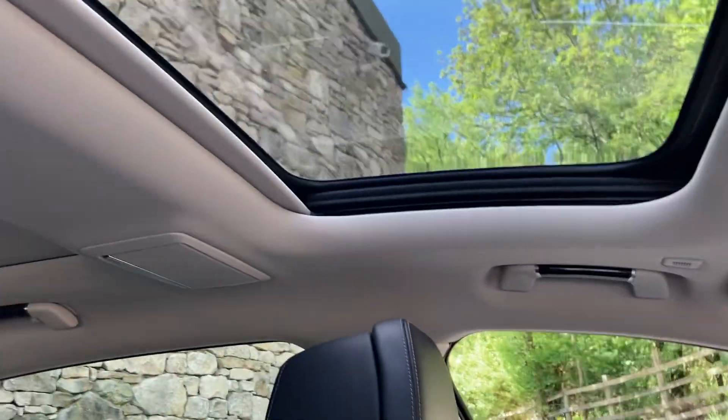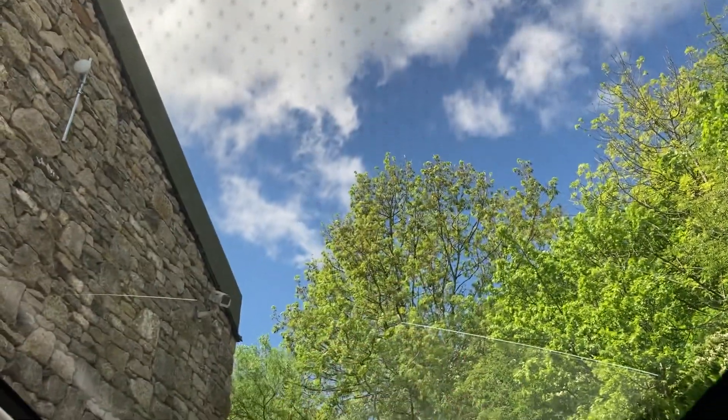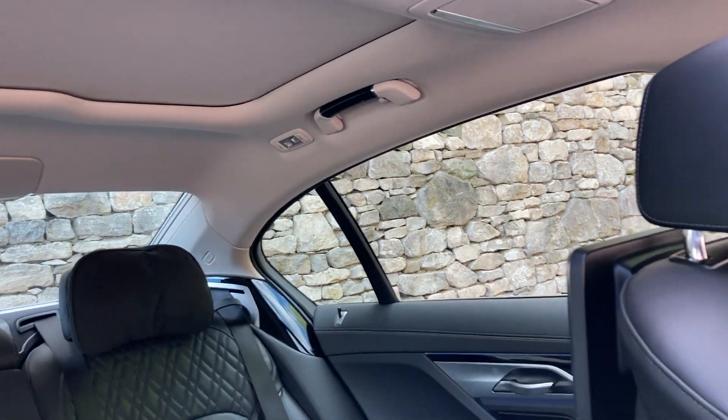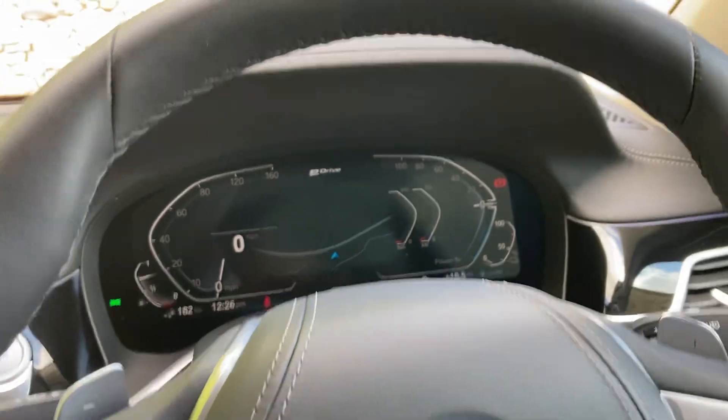Sunroof wise you can see we've got the sunroof in the front and these little lights in here — so at night it lights up with whatever you've got the ambient lighting set to. There's also a sunroof in the rear as well which is independent to the front, which we'll have a look at when we're in the back of the car.